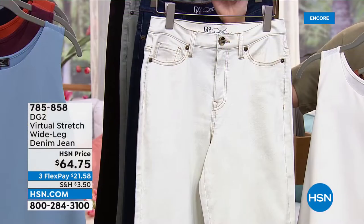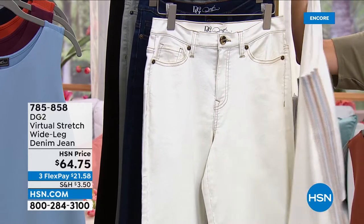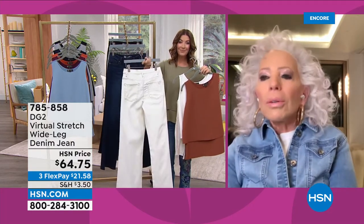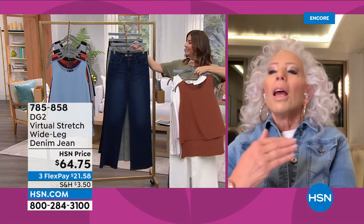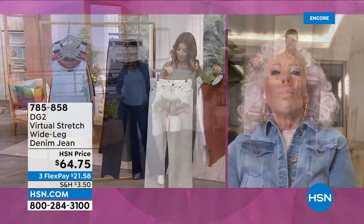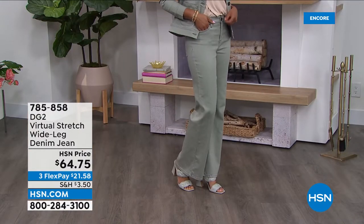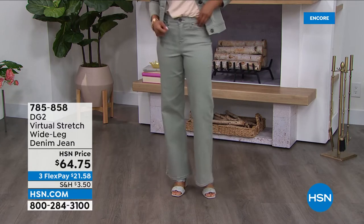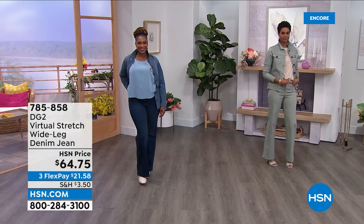Diane thanks HSN for the price on this reorder — customers loved it so much they couldn't keep it in stock. Many wanted to come back and collect more colors. Victoria is wearing the moss in size 4 tall — these are getting very limited. This may be your only chance to pick up this denim jean. The price is like a today special — only for today, with more than 15% off. Ivory is the most popular and also the most limited.